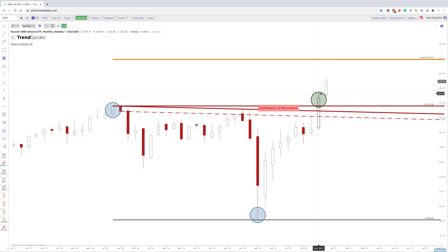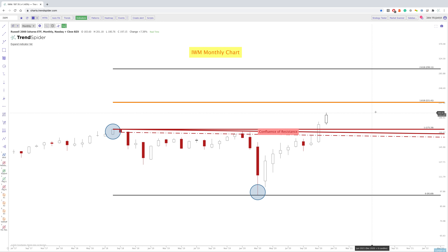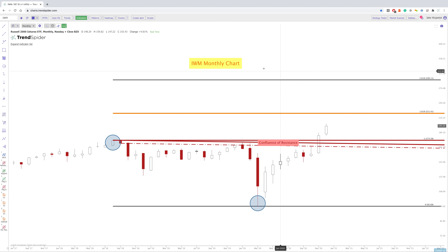These blue lines are simply showing where we measured the move — from August 2018, all the way down to March of 2020. And so if we did continue up into the coming months, that 1.618 would be a level of interest. But if we continued up from there, you can see that we do have this 2.618 way up here around 299 to 300.